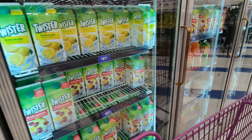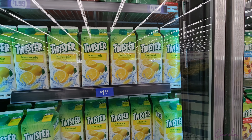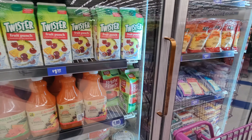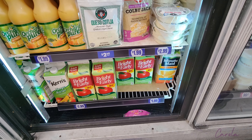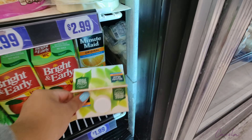Over here they have cream, and juice — that one's lemonade for $1.29. They have other flavors as well. And at the bottom I noticed they have Minute Maid orange juice for $1.99, so I'm going to take that one — seems like a good price.